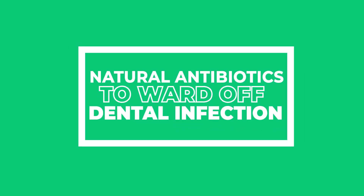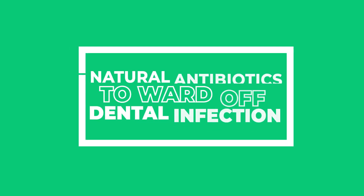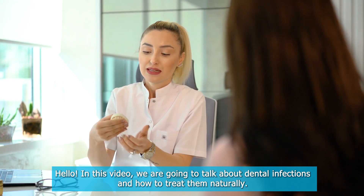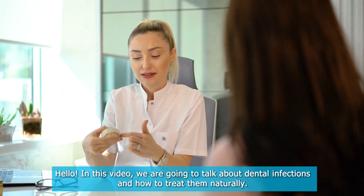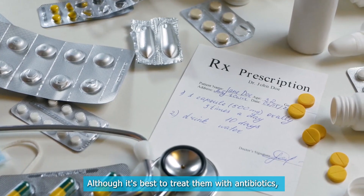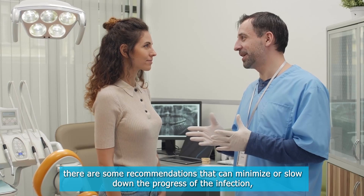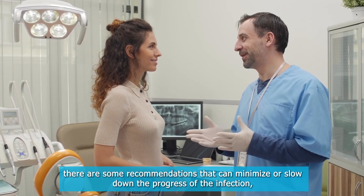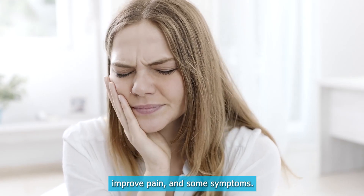Hello! In this video, we are going to talk about dental infections and how to treat them naturally. Although it's best to treat them with antibiotics, there are some recommendations that can minimize or slow down the progress of the infection, improve pain, and some symptoms.